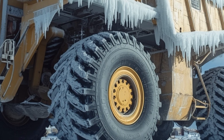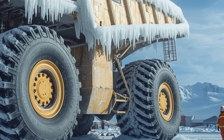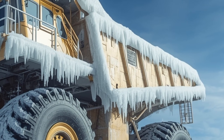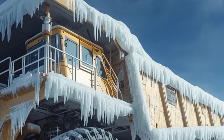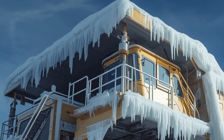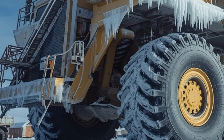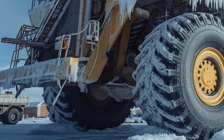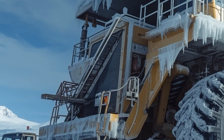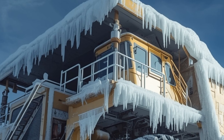But how does a truck this massive even get frozen solid? Normally, heavy-duty diesel engines are rated for cold starts down to maybe minus 40 degrees Celsius with proper preparation — block heaters, fuel additives, and winter-grade lubricants help. But minus 80 degrees Celsius is an entirely different environment, one typically only experienced in Antarctica or specialized industrial freezers. At that temperature, steel contracts significantly, rubber loses elasticity, and every reservoir of liquid coolant, hydraulic fluid, or fuel can turn into something more akin to gel or glass.